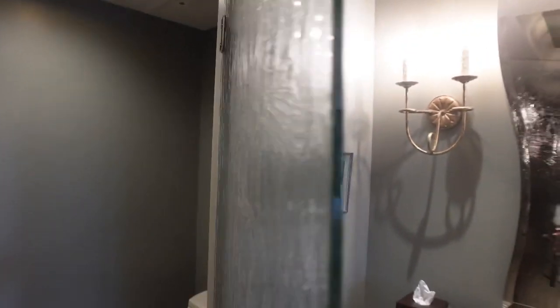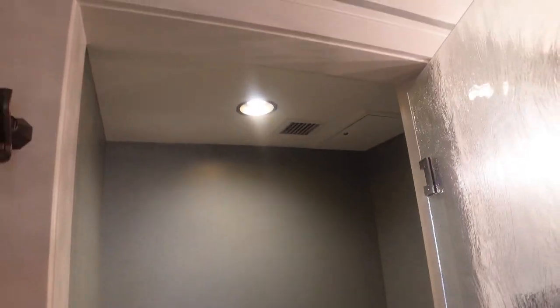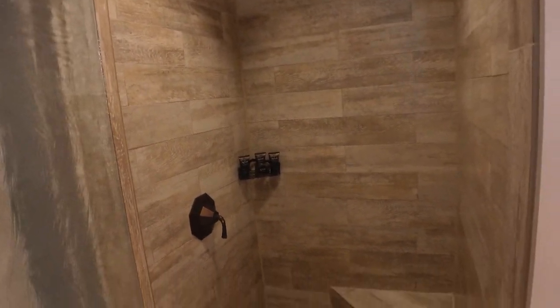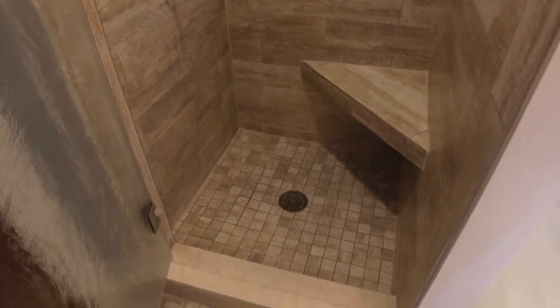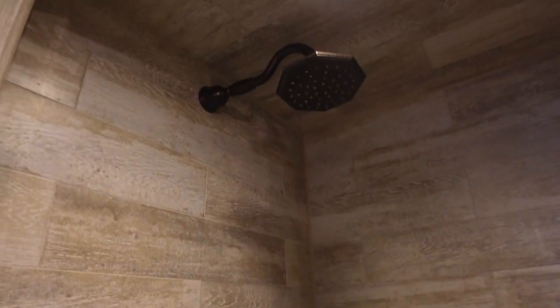First door you have your toilet area — love the door. Close this door so you can see the shower. This is your shower — I am in love with the shower. That is your shower head.